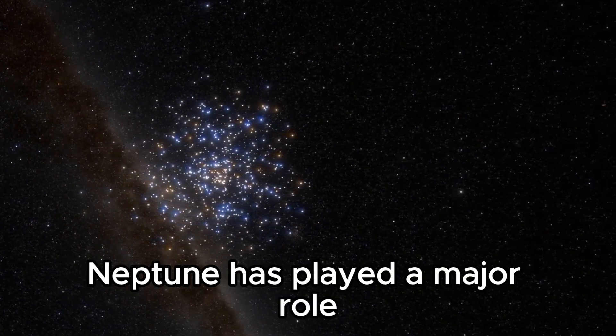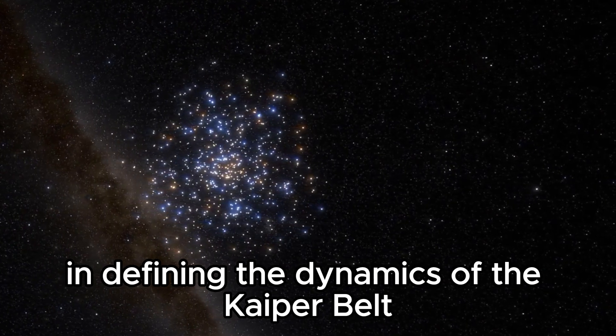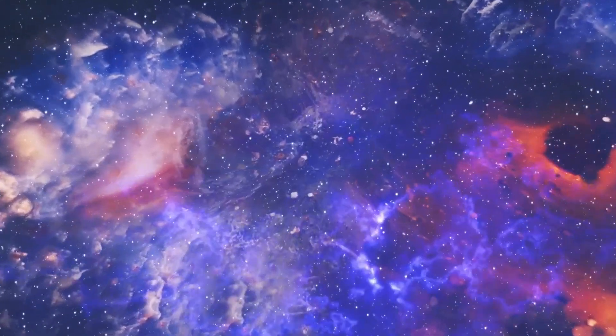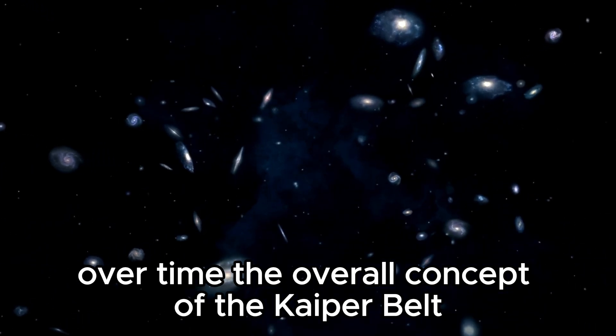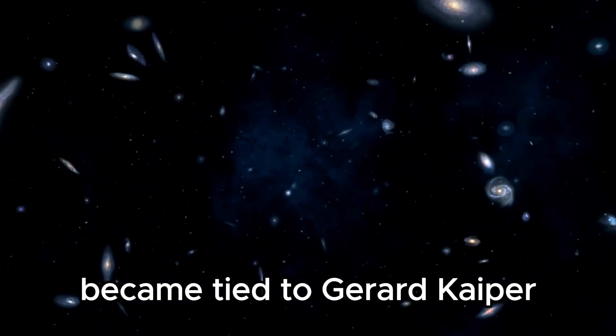The gravitational force of Neptune has played a major role in defining the dynamics of the Kuiper Belt. Although Kuiper's predictions were not directly aligned with the discoveries eventually made in the Kuiper Belt, his pioneering thoughts were highly regarded among astronomers. The overall concept of the Kuiper Belt and its association with objects beyond Pluto became tied to Gerard Kuiper.